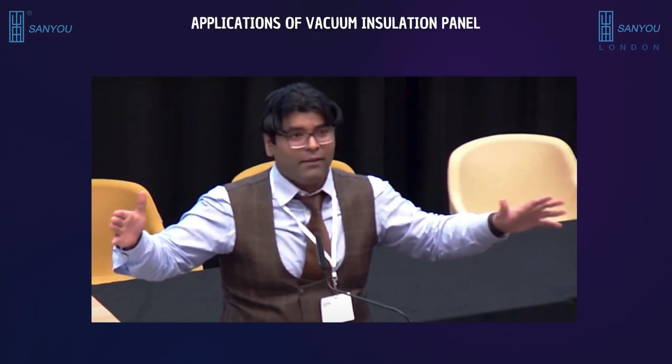We are about to examine a range of applications of vacuum insulation panels and their advantages in energy efficiency, as well as their limitations.